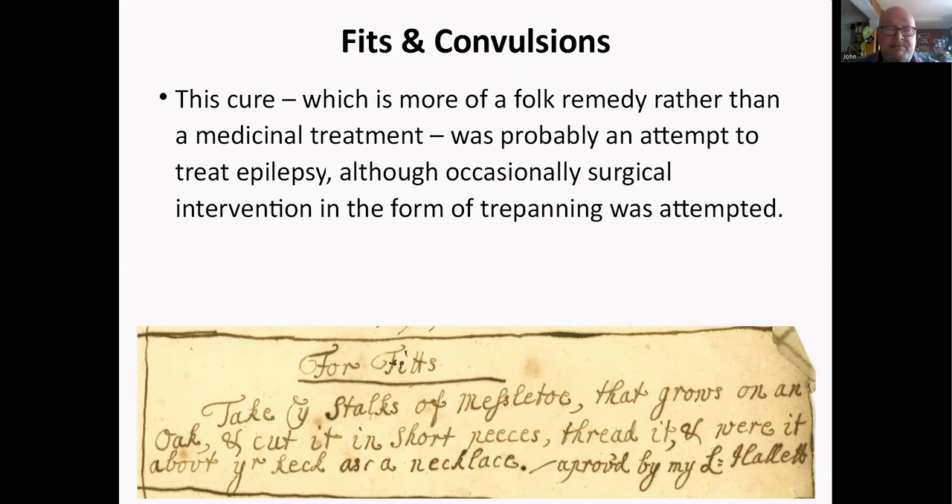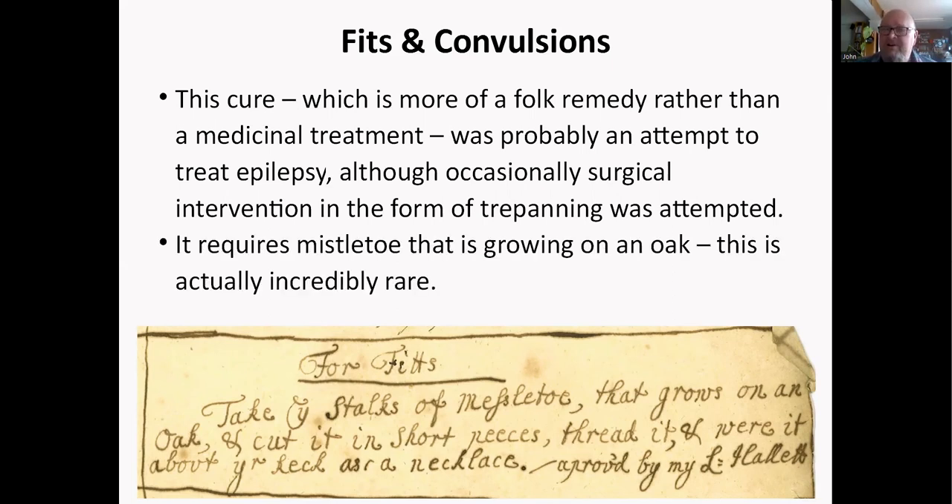For fits, this folk remedy advises: take stores of mistletoe that grows on an oak — which is really rare, as mistletoe doesn't like oak — thread it and wear it around the neck as a necklace and it's supposed to sort you out. Would it work? No, not at all.